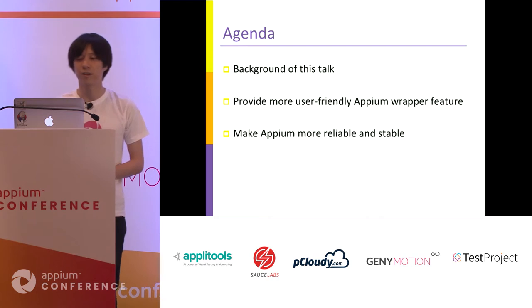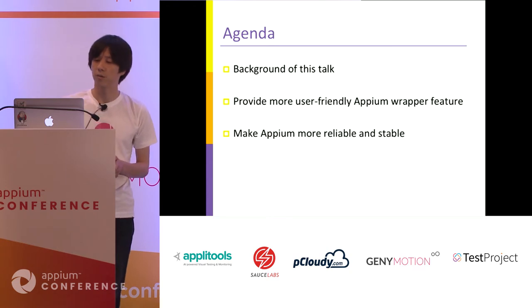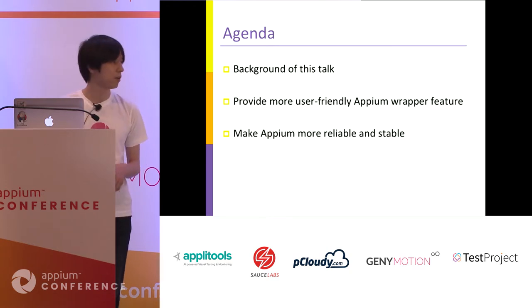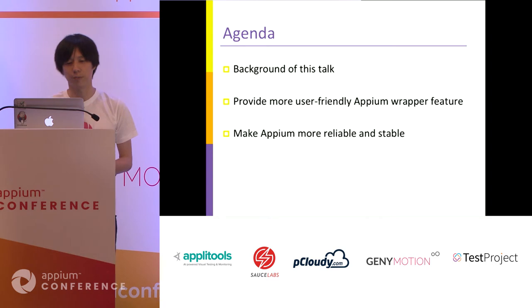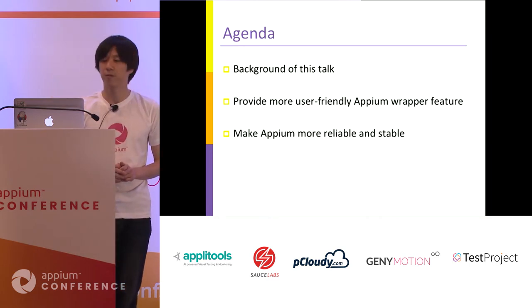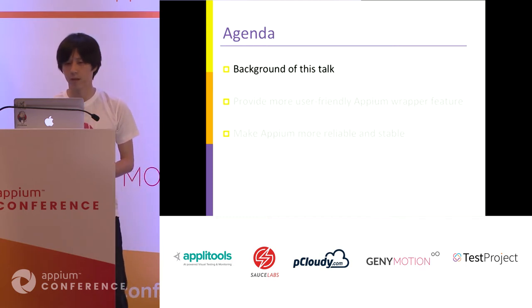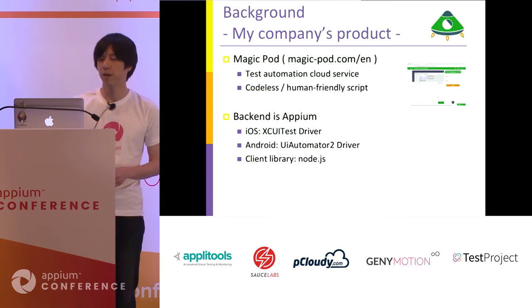Anyway, this is today's agenda. First, I'll explain about the background of this company. And then, I'll explain about two main topics: providing more user-friendly Appium wrapper features, and making Appium more reliable and stable. So, the first topic is background.